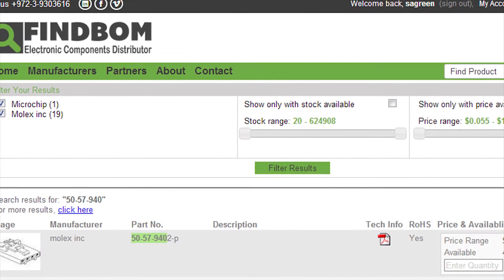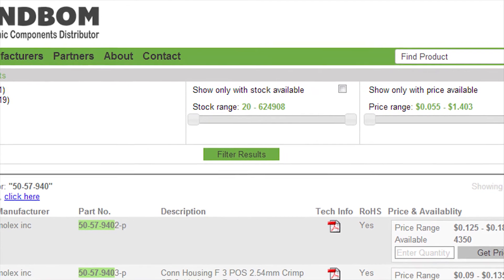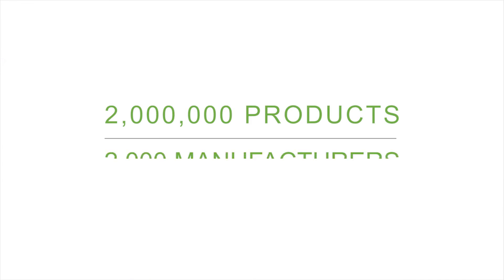Our global search engine monitors stock information and online prices from the leading global distributors, and allows you to expand your portfolio with more than 2 million products from over 2,000 manufacturers.